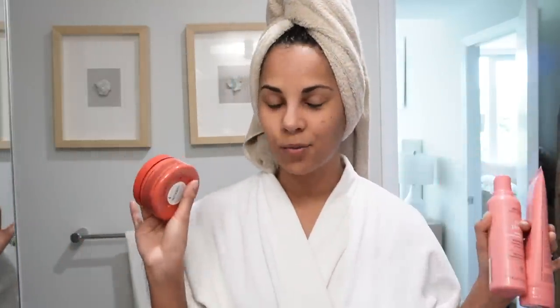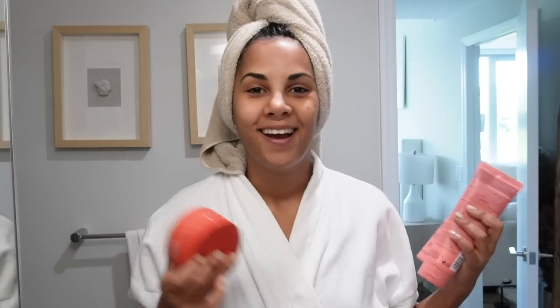I swear, I can tell when I use Aveda and when I don't by how it feels on my hair. It just feels like your hair drank a ton of water — I don't know how to describe it. It's just super hydrated, super soft, and also feeling strong in a really healthy way.